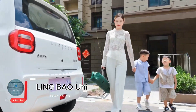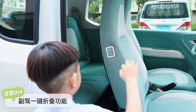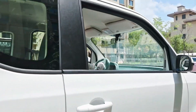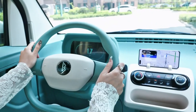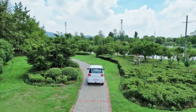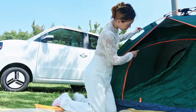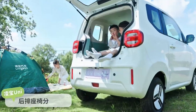Lingbao Uni: affordable urban EV. The Lingbao Uni is an affordable electric vehicle designed for efficient and eco-friendly urban mobility. Produced by the Chinese automaker Lingbao, this compact EV delivers a practical balance of sustainability, style, and everyday convenience. With its sleek, modern design and lightweight body, the Uni is built to navigate crowded city streets with ease while keeping running costs low. Powered by an electric motor tuned for urban commutes, the Uni provides modest yet sufficient performance for daily driving, with a battery pack supporting a reasonable range for short to mid-distance trips.